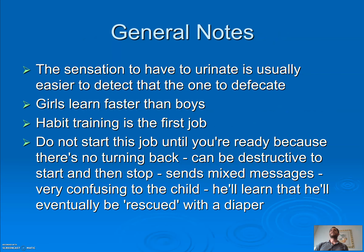The sensation to urinate is usually easier to detect than the one to defecate, so that's why we see urine happen before bowel movements. We know girls learn faster than boys. Habit training is the first job. One of the most important things I can stress to you is: do not start this until you're ready, because there's no turning back.